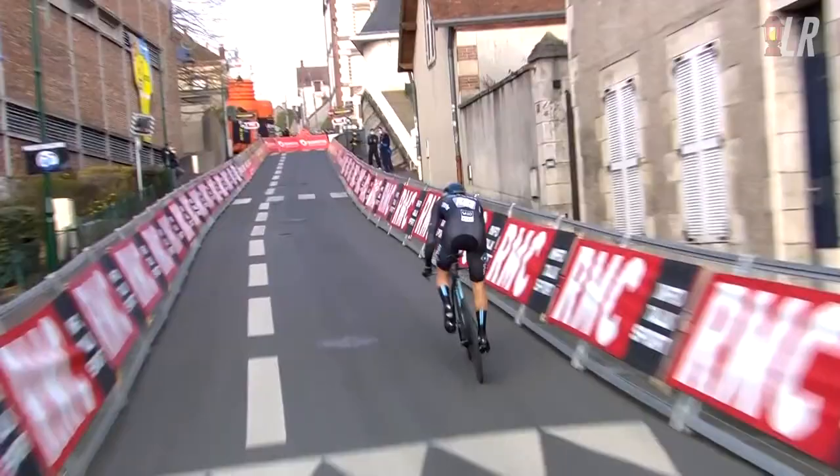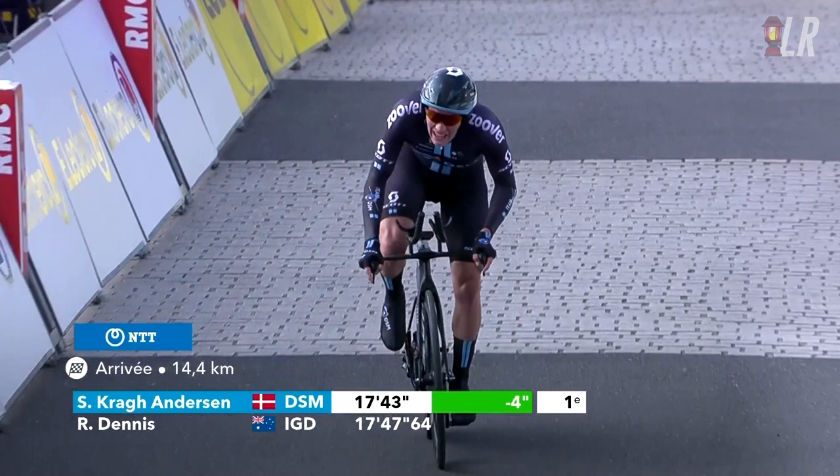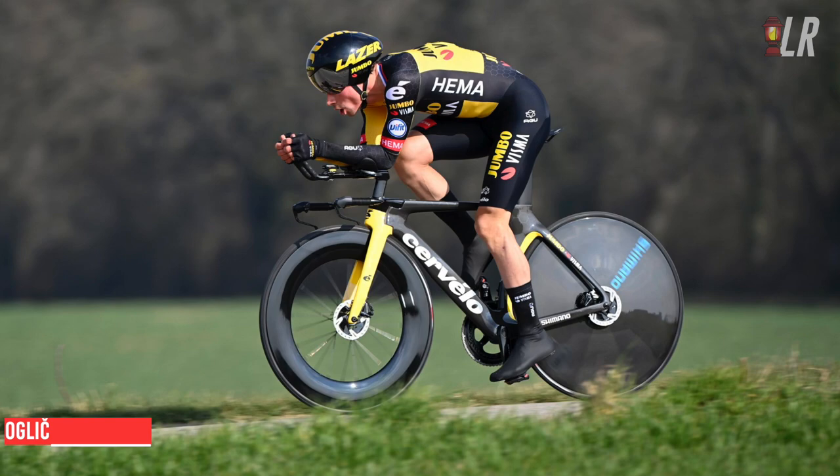One of the big contenders for the stage, Søren Kragh Andersen, then rolled out — I think on the Scott TT bike for the first time. And he set a super hot time, powered by Saxo Bank, now DSM, beating Dennis by two and a half seconds and moving into the hot seat.